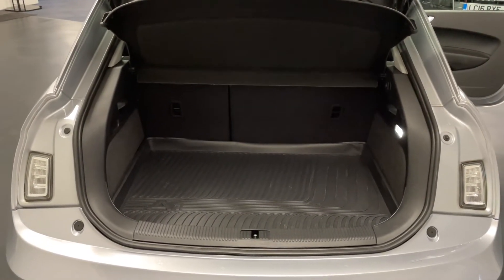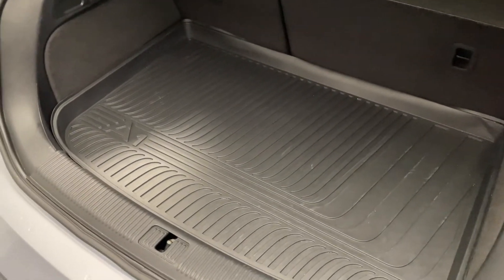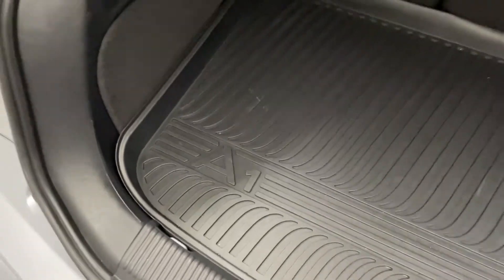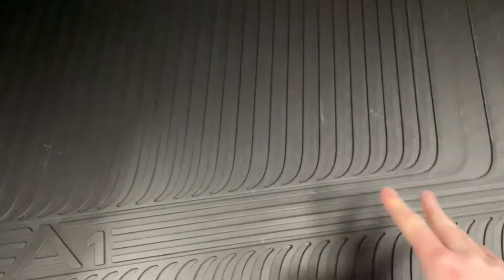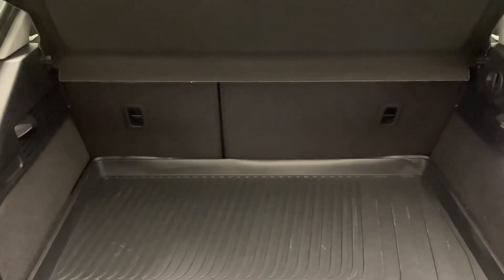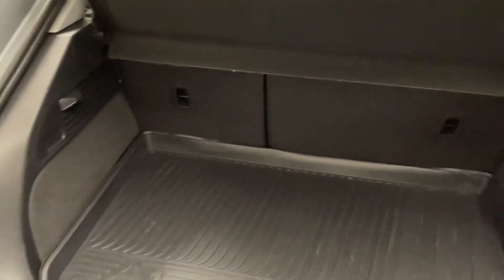Here we are around at the back of the A1. The first thing you can tell is that it's been really well looked after because clean ones always have these plastic protective boot liners. Underneath you can see the boot is absolutely spotless. There's a tyre inflation kit and a bit more storage if need be. There's a 60-40 split in the rear seats and two ISOFIX anchoring points for child seats as well.